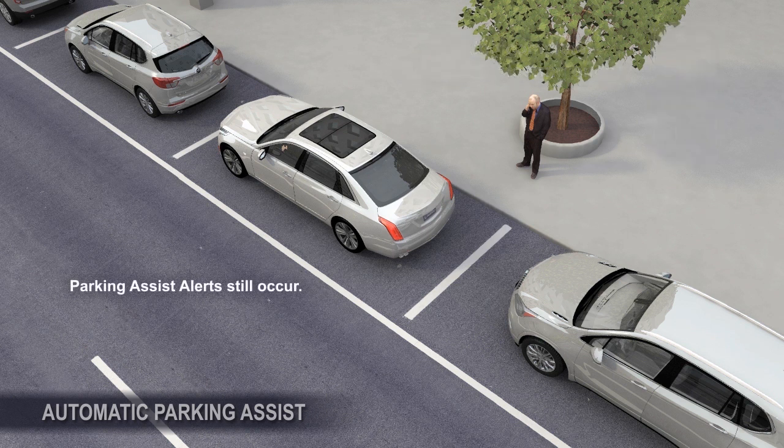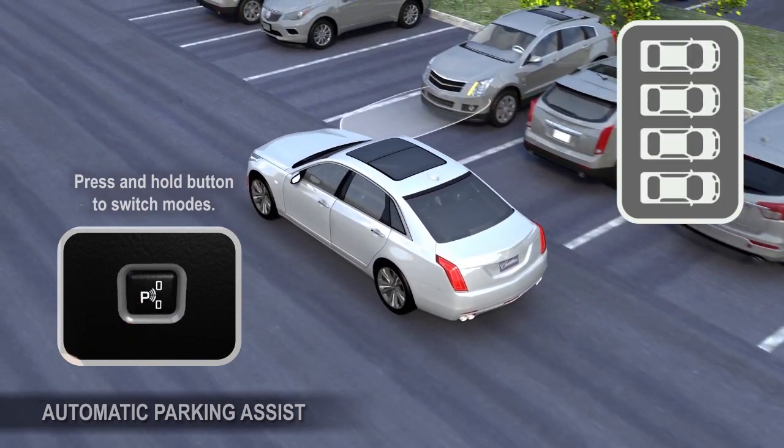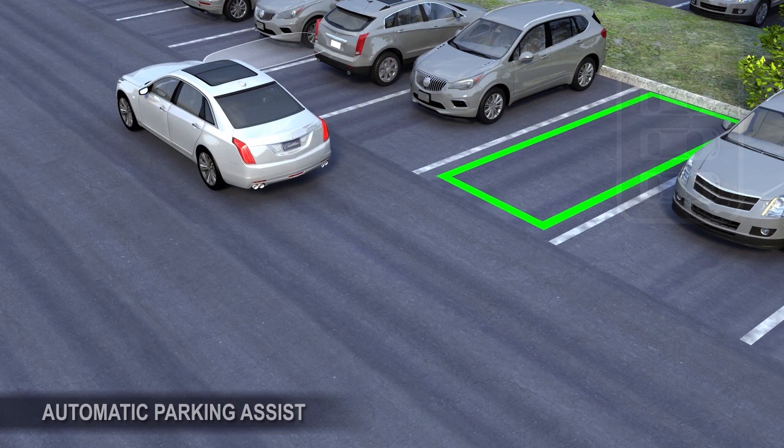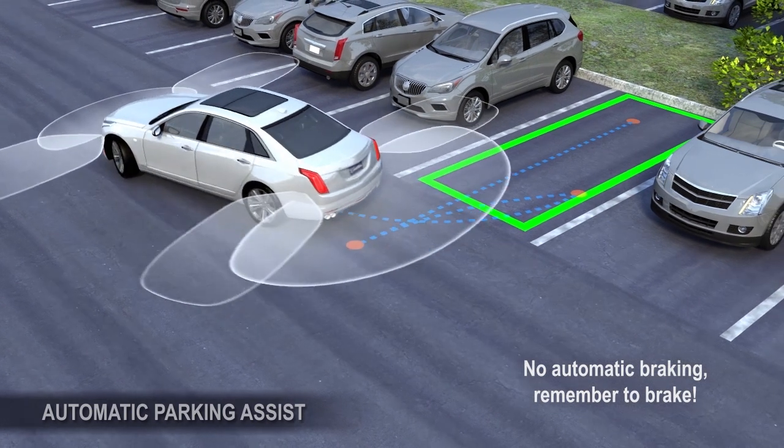Regular parking assist beeps or safety alert seat pulses will also occur during automatic parking. During the search process, press and hold the APA button to switch between parallel and perpendicular parking modes. If additional maneuvers are required, follow the instructions in the system display.